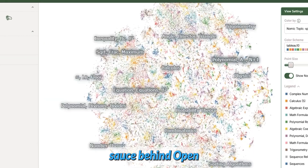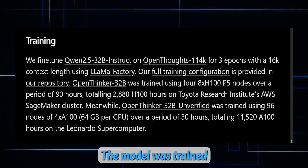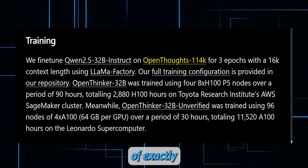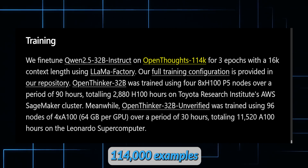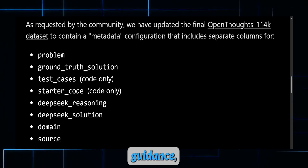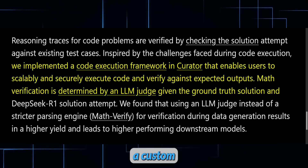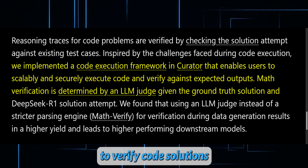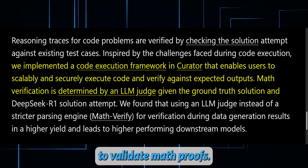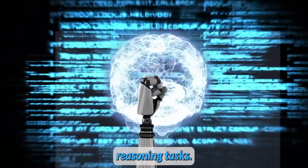The secret sauce behind OpenThinker 32B lies in its meticulous training process. The model was trained on the OpenThoughts 114k dataset, a curated collection of exactly 114,000 examples packed with rich detailed metadata — including ground truth solutions, domain-specific guidance, and even test cases for coding challenges. To ensure accuracy, the team employed a custom curator framework to verify code solutions and an AI-based judge to validate math proofs. This rigorous approach keeps the model sharp as it tackles complex reasoning tasks.